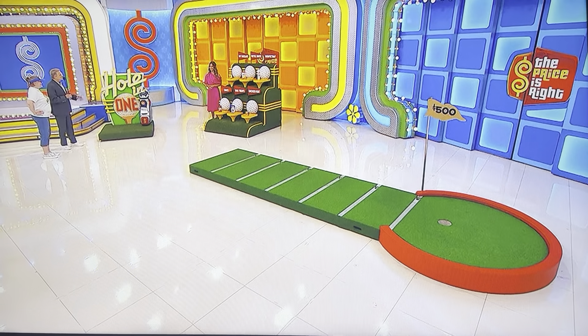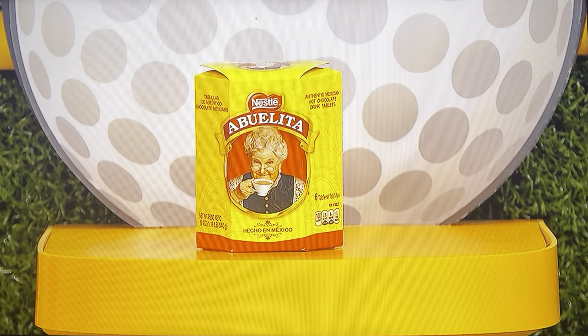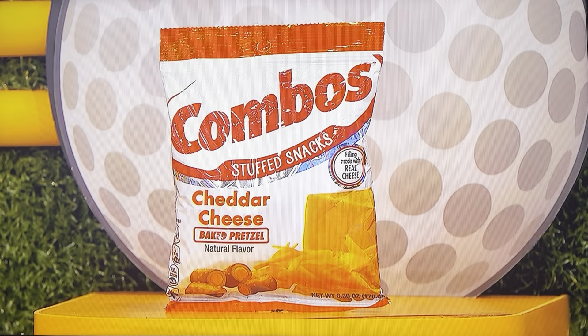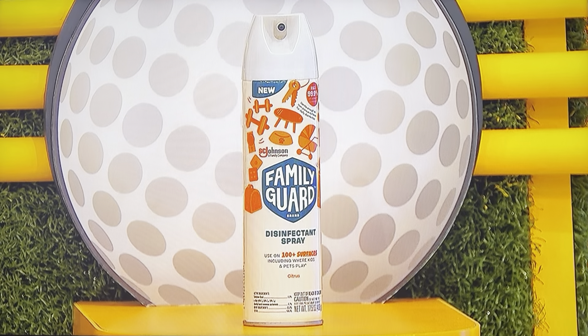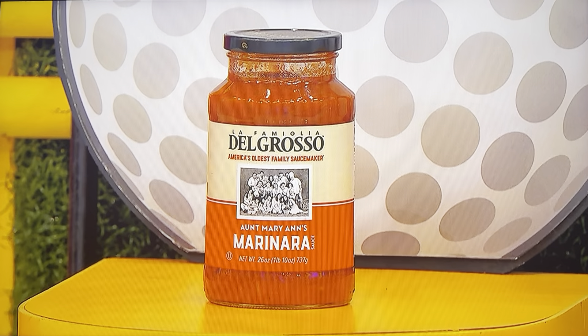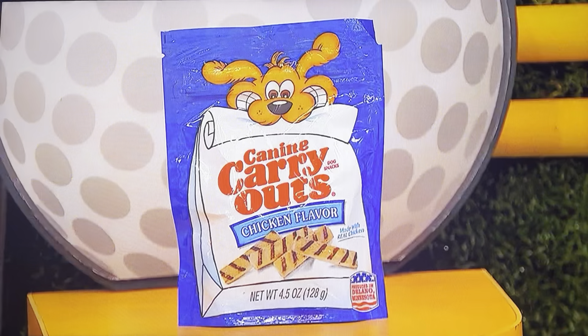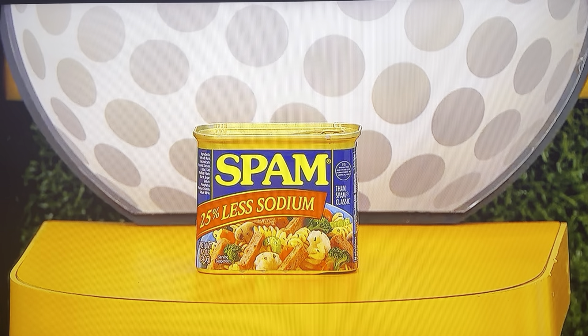Let Jennifer start making a plan while we go over the items. First up, that is a six-count box of hot chocolate tablets. It's a 6.3-ounce bag of baked pretzel snacks. A 17.5-ounce can of disinfectant spray. A 26-ounce jar of marinara sauce. Who's a good boy? It's a 4.5-ounce bag of dog snacks. And then, finally, that is a 12-ounce can of luncheon meat.